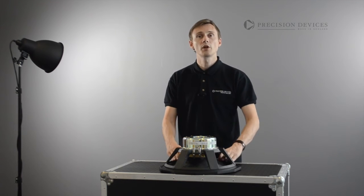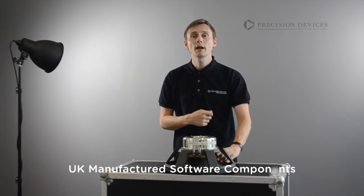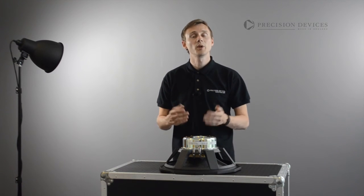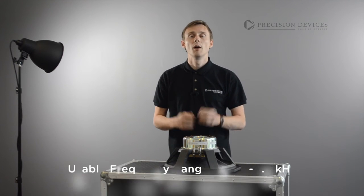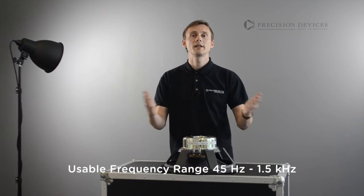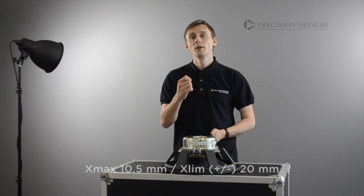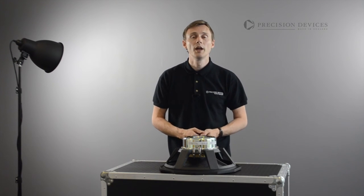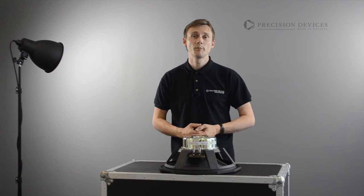Specifically chosen for their desirable acoustic properties, UK manufactured cone and surround combined with a single spider suspension system enable excellent linear piston action, low distortion and mechanical stability across the entire working range. With an X-Max of 10.5mm, the PD155N01 has a maximum mechanical peak-to-peak limit of 40mm before damage.